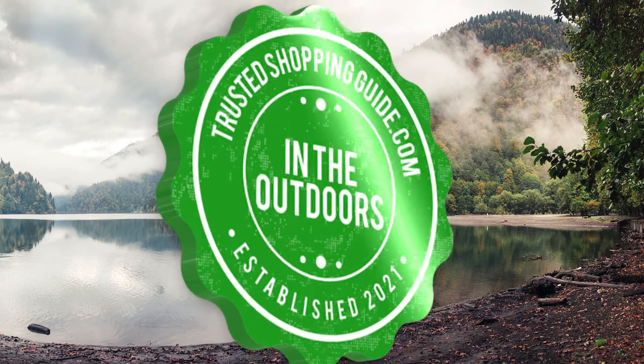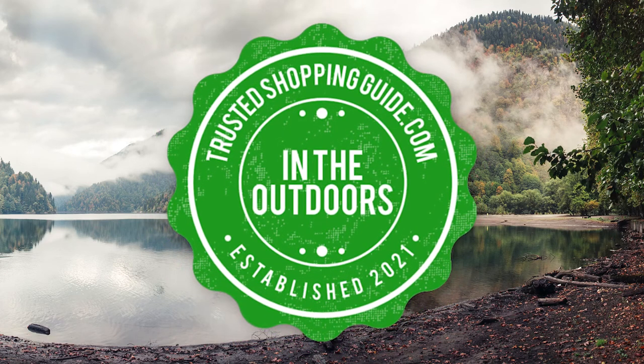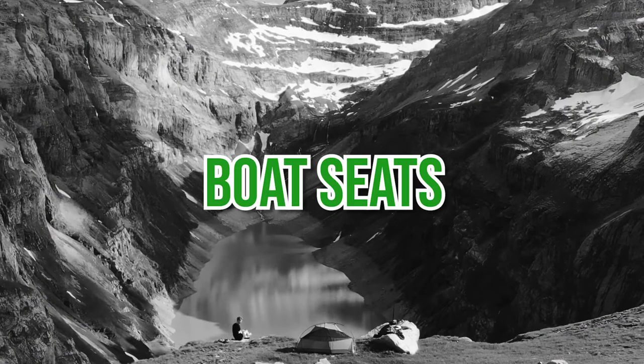Welcome back, outdoor enthusiasts! We're TrustedChampyGuy.com and today we are in the outdoors. In this video, we'll be sharing with you our 7 highest rated boat seats.